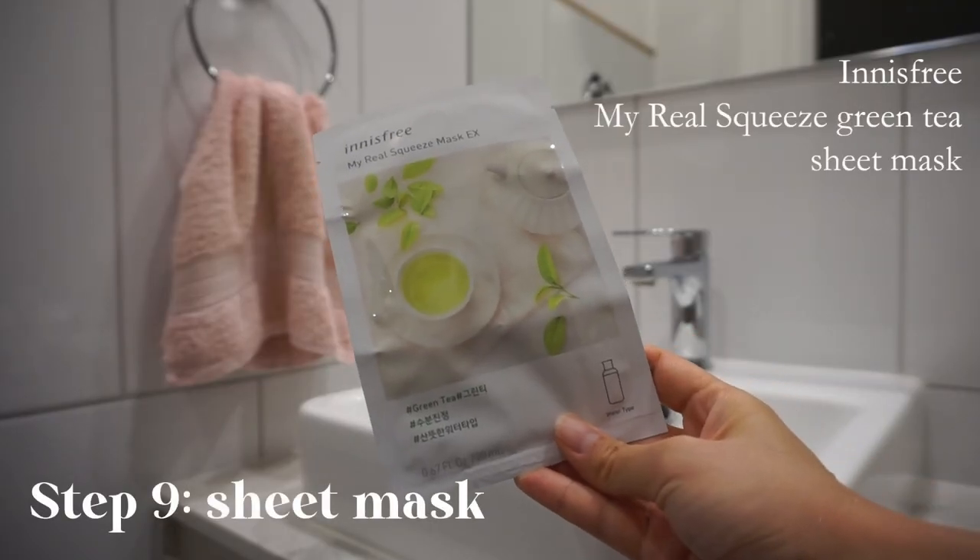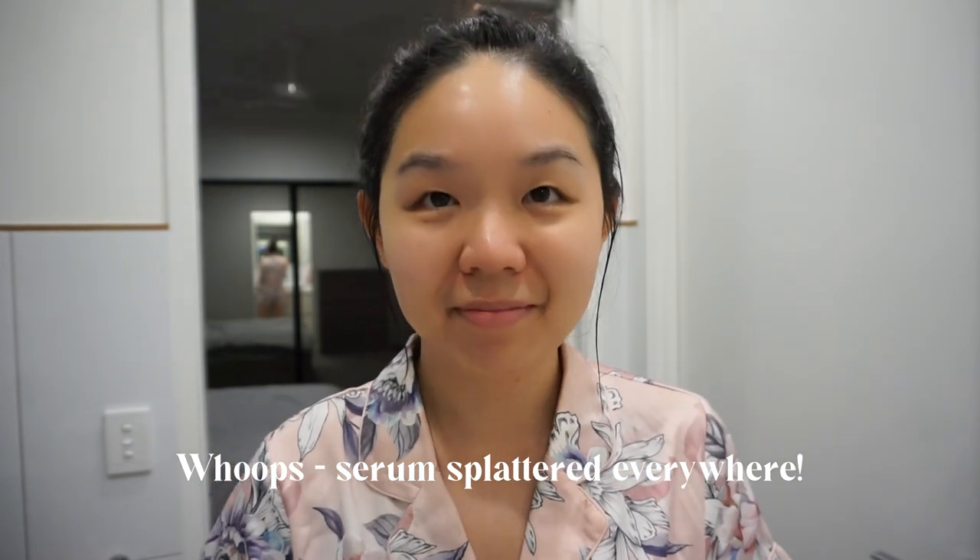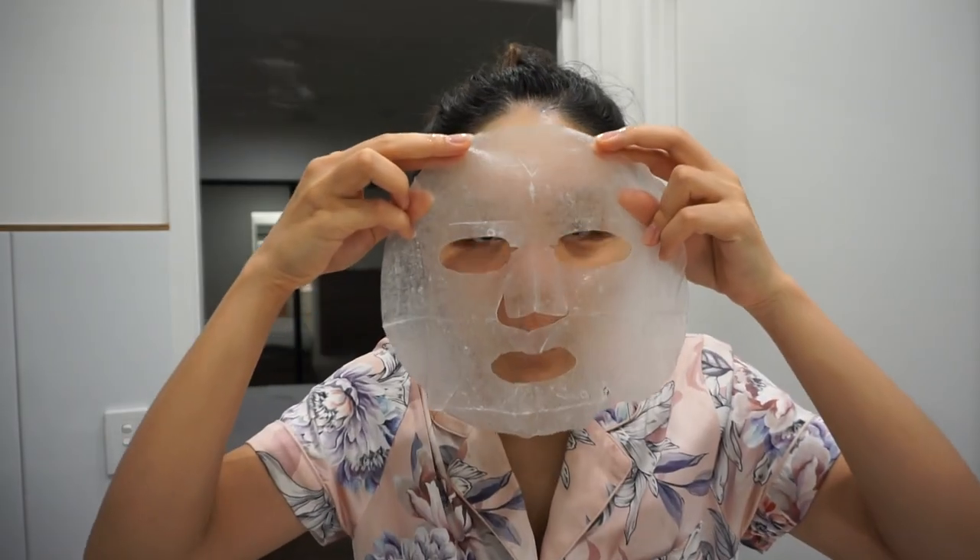Next, I put on a sheet mask. I only do this once every few weeks, either after all of my skincare or just after washing my face. Tonight I'm using the Innisfree My Real Squeeze Green Tea Sheet Mask, which helps to brighten and moisturise the skin.